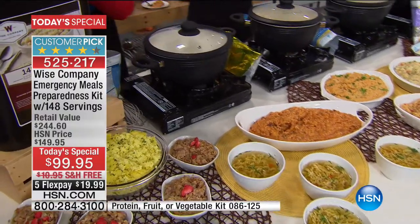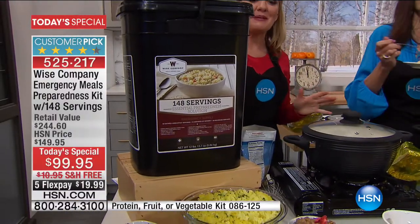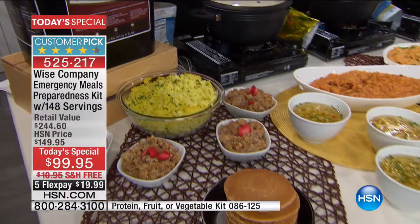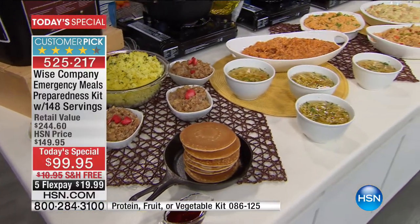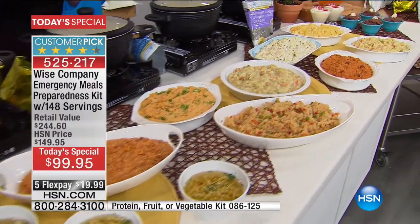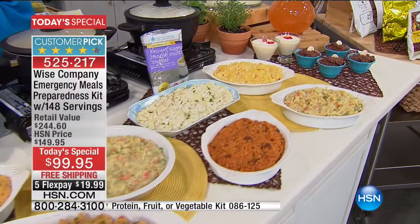I'm just going to keep eating this. We call this the grab-and-go bucket because if you need to leave your home for any reason - oh my gosh, the flood video out of California earlier this month was devastating. Things happen every single day in this country that we wouldn't think would happen.